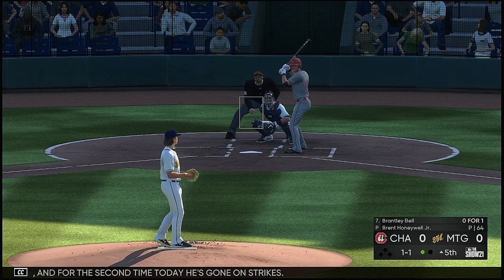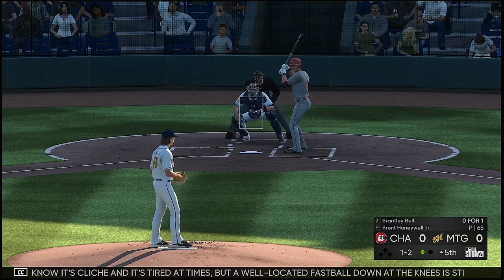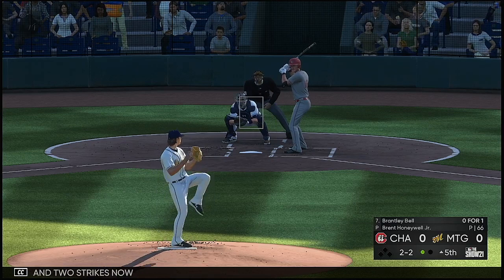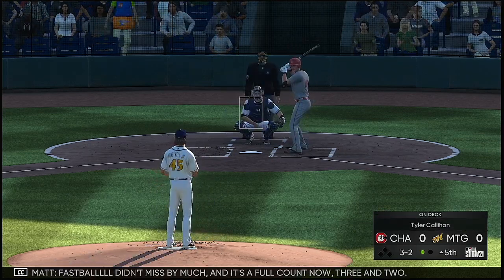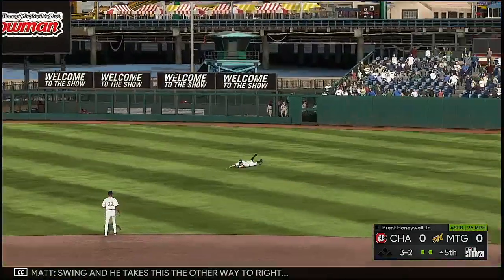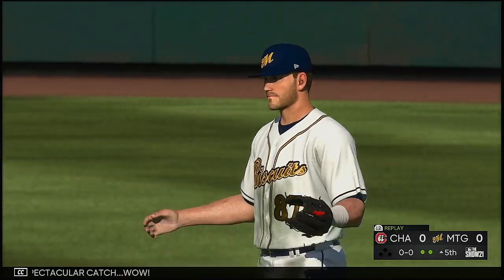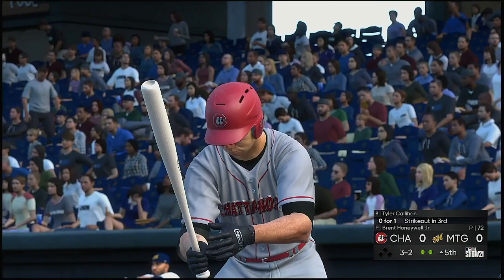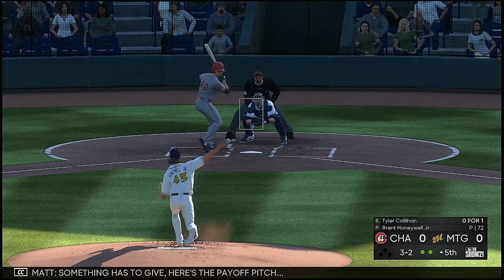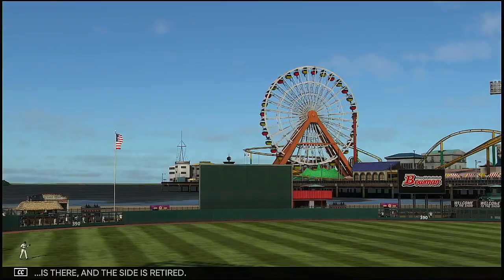Brantley Bell steps in. A ball and two strikes. I know it's cliché, but a well-located fastball down at the knees is still the best pitch in the game. Full count now at three and two — swing and he takes this the other way to right, and he'll lay out to make a spectacular catch. Now at the plate is Tyler Callahan, looking to put the ball in play. He went down on strikes in his first at bat. Here's the payoff pitch — popped into the air back behind second. Rujan is there and the side is retired.